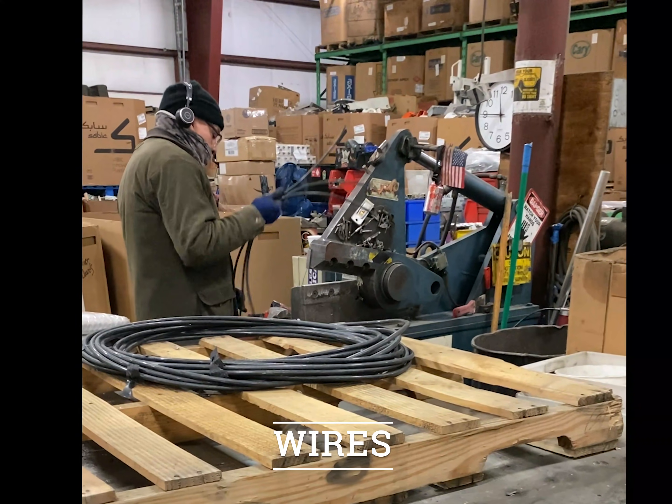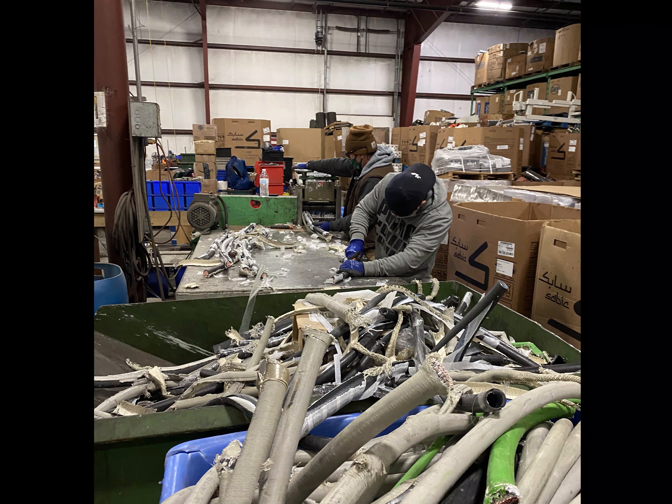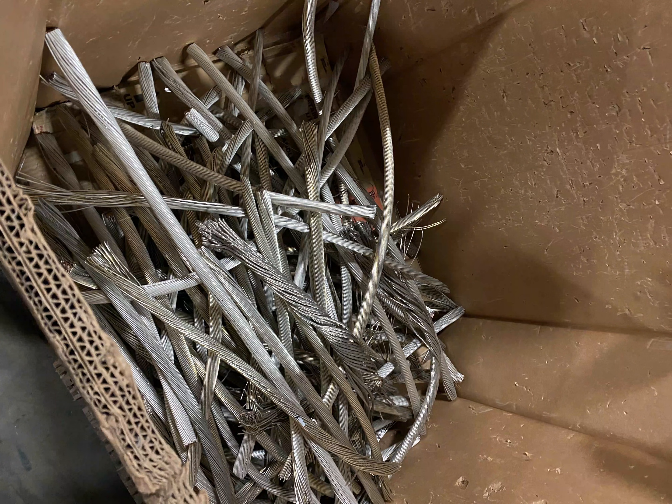Wires of all shapes and sizes that come to the plant are either separated, baled, and sold to another facility that will recycle them, or they are cut open here at the plant to remove the metals inside. Some of the metals commonly found in wires are copper, steel, and aluminum. All of these metals have a certain market value and can be sold for reuse.